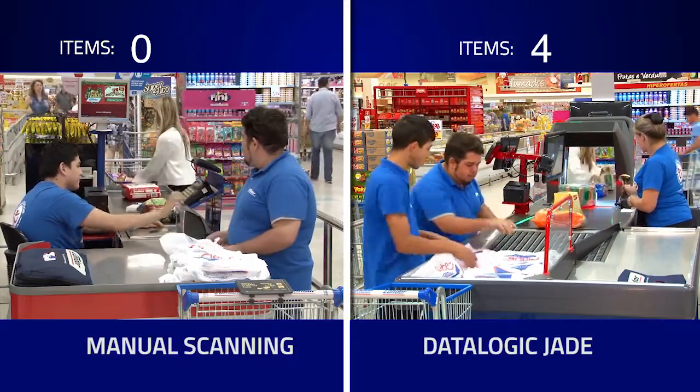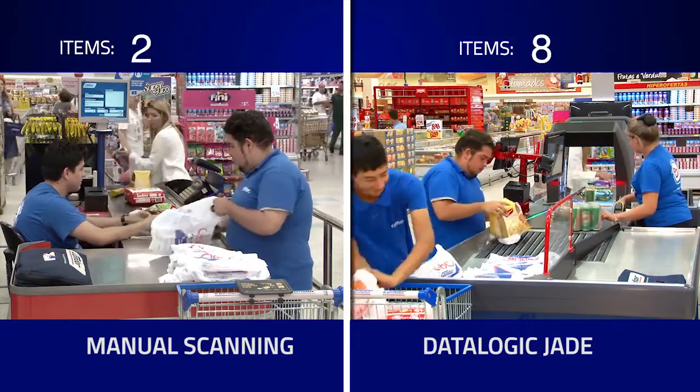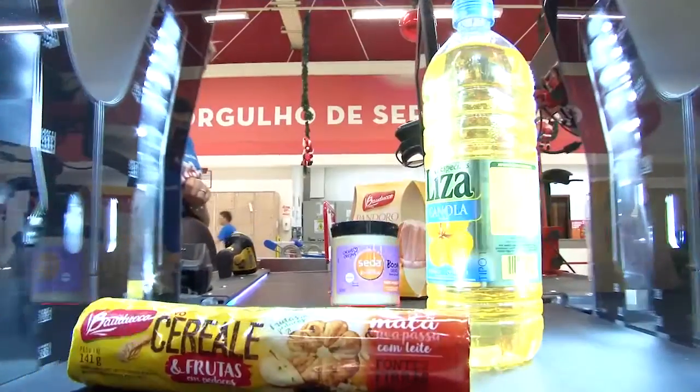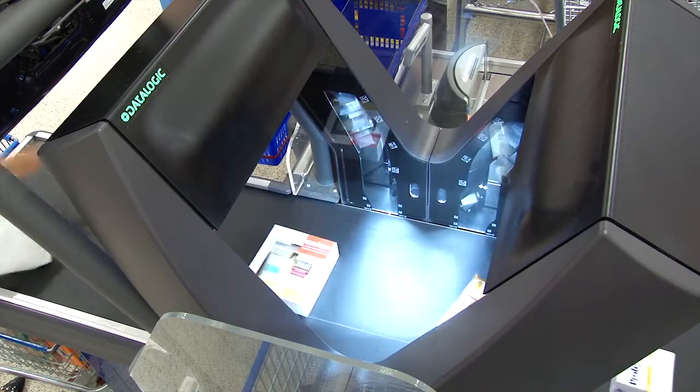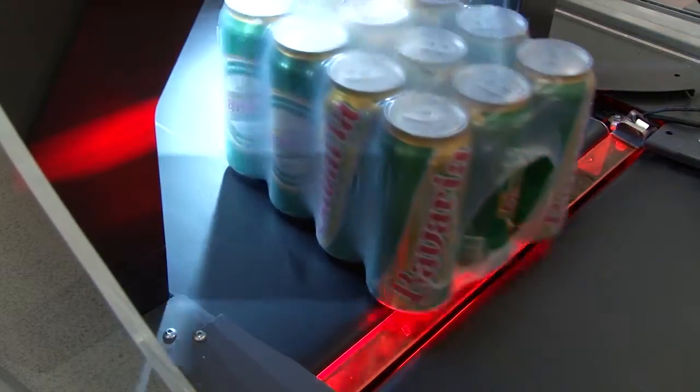For Condor, the Jade portal averaged 44 items per minute. The store has measured maximum scanning rates at 70 items per minute. The benefits are clear for the Condor group: higher scanning rates, fewer mistakes, and increased customer satisfaction.